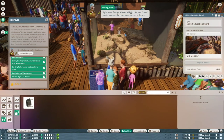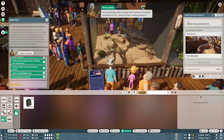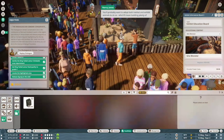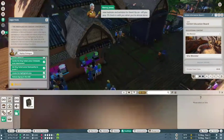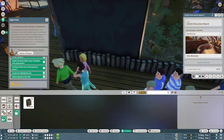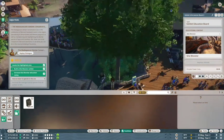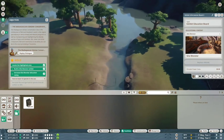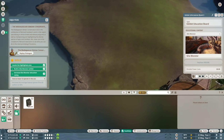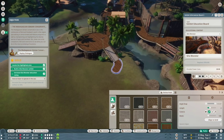Right, now I've got a bit of a big job for you. I need you to increase the number of species in the zoo. You'll probably want to adopt both habitat and exhibit animals, which will mean building plenty of new habitats and exhibits for them. Go on, off you pop — I'll check in with you when you're almost done. Alright, so we need at least 12 species in the zoo; we currently have nine, so I need to increase by three. I get to build my own stuff now — they have no idea of the monster they've created.